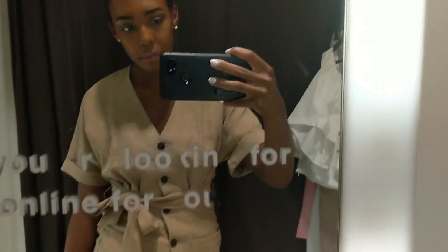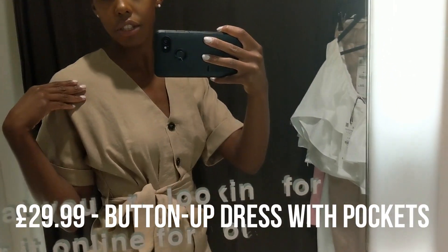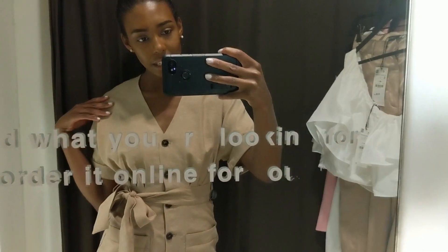Last item — this cute little nude stone utility dress with cute little tortoiseshell buttons and a tie waist. I literally love it. Perfect for summer. This is so gorgeous, honestly obsessed.